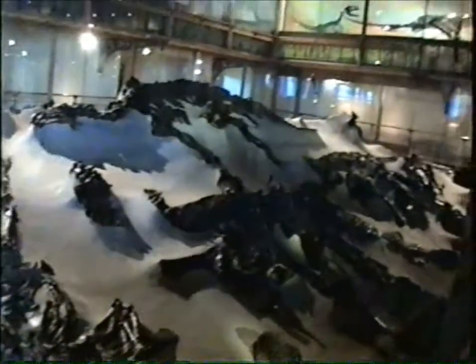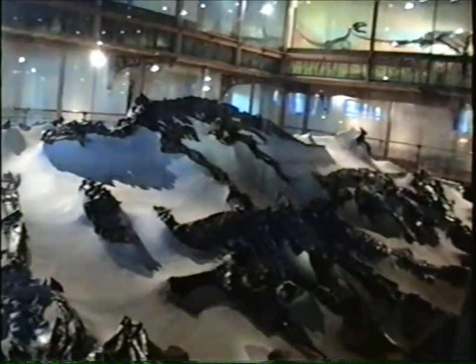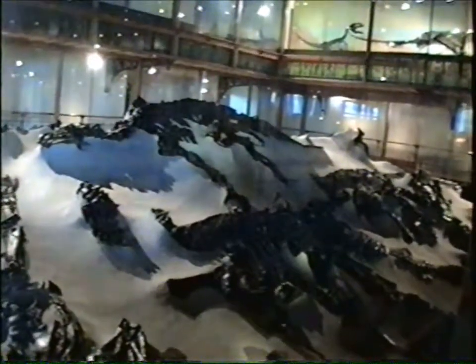It's got Iguanodon dead there. That's pretty cool. Here is an Iguanodon as it was found in the mines, which they recreated. And you can hear the Iguanodon calling in the distance.